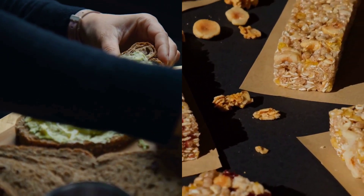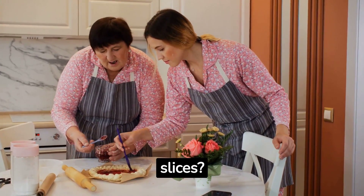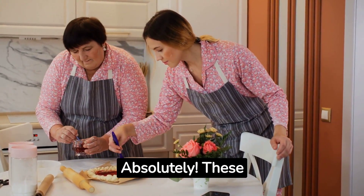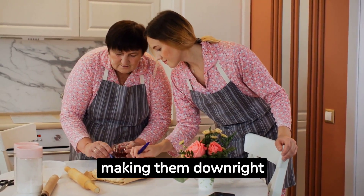Avocado toast? Yes, please. Nut butter on apple slices? Absolutely. These healthy fats add creaminess and richness to your dishes, making them downright irresistible.